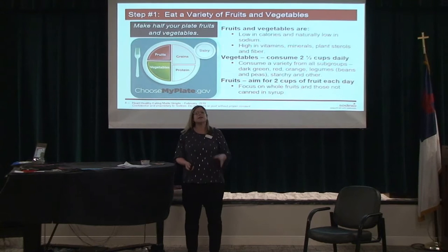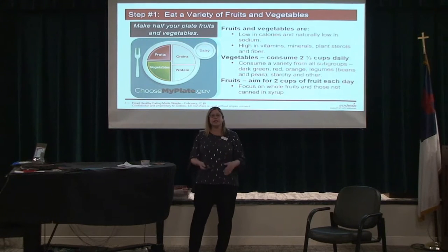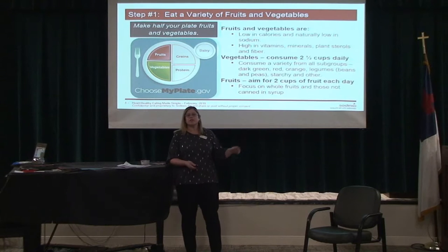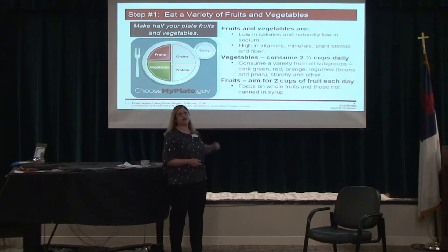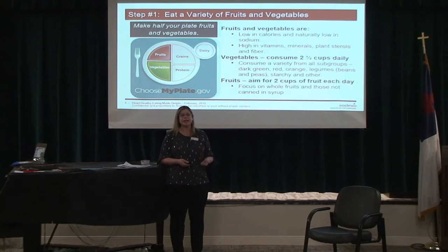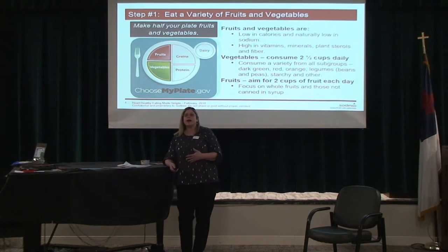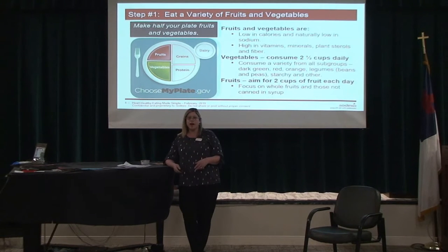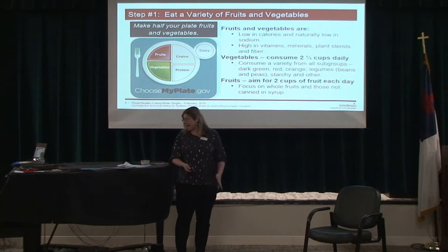We just have eight simple steps. Step one is increasing the amount of fruits and vegetables you eat. Fruits and vegetables are naturally low in fat, low in calories, and low in sodium if you're getting them fresh. They do so much to improve your heart health. You want to make half of your plate fruits and vegetables. It leaves less room for less healthy items, keeps you fuller longer because it's high in fiber, and plants have natural sterols which help lower cholesterol.